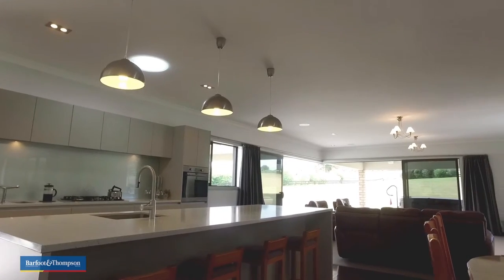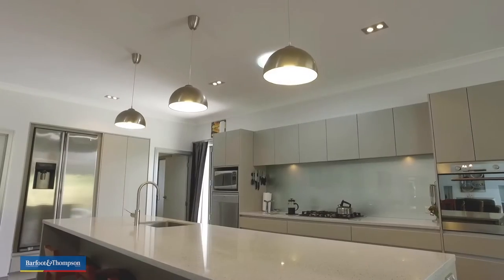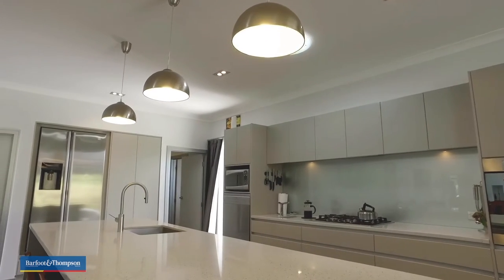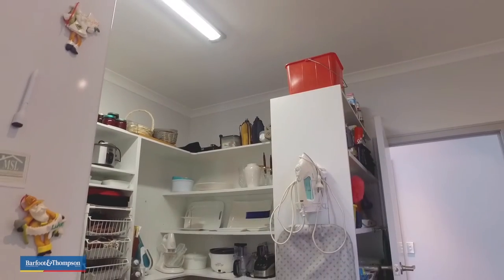A stunning cook's kitchen with stone benches, gas cooking, ovens, dishwashers and fridges. Off the fantastic cook's kitchen is a butler's pantry — it's your internal laundry, it's whatever you want it to be, but it's large and spacious.